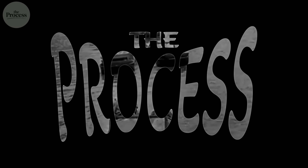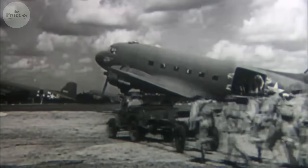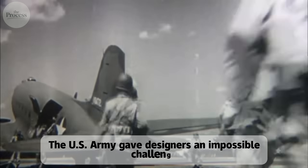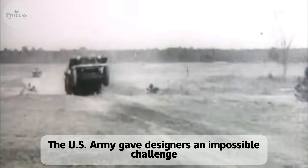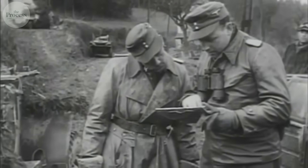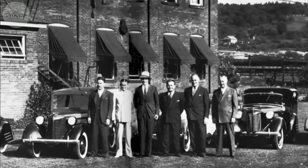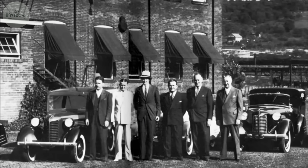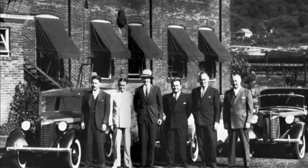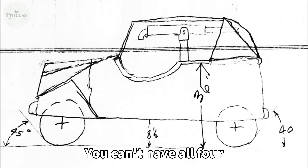Let's explore the process. In 1940, the U.S. Army gave designers an impossible challenge: build a vehicle that's lightweight, indestructible, simple, and cheap — all at once. These requirements contradict each other. Lightweight means fragile. Indestructible means heavy. Simple means limited. Cheap means poor quality. You can't have all four.